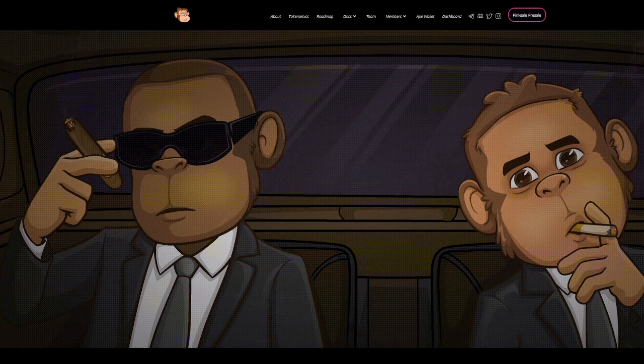Hey everyone, it's Crypto Profit back with another video. Today we're going to be taking a quick look at Banana Task Force Ape. So what is Banana Task Force Ape and why is this NFT collection a potential big gem in the NFT space?